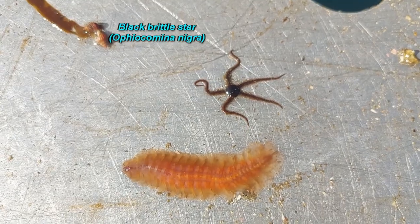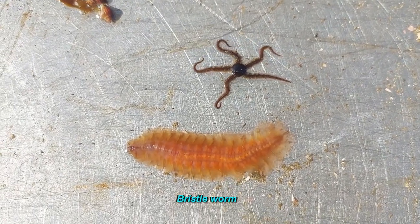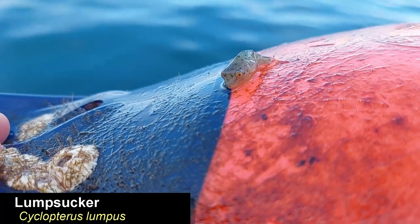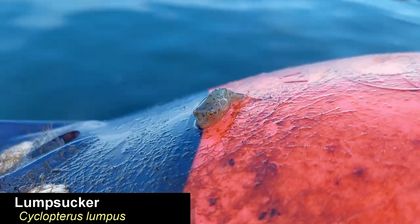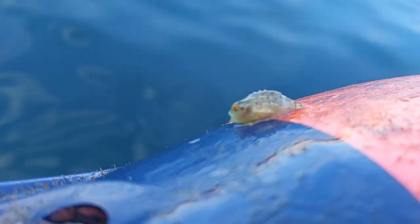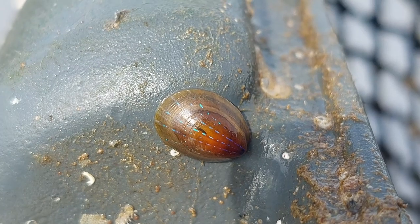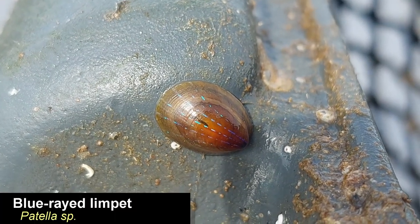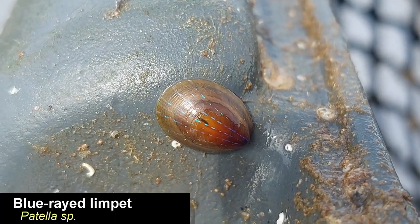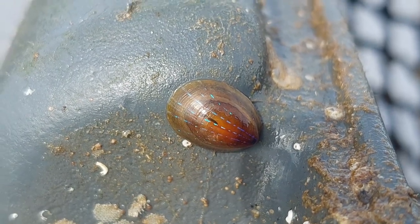On top here is a black brittle star and below some kind of bristle worm I think. And here we got a juvenile lump sucker stuck to one of my floaters — this is how I usually get them. And here we have a small blue rayed limpet stuck to one of my crab traps. These are usually found on kelp, which is a kind of macro algae that they feed on.